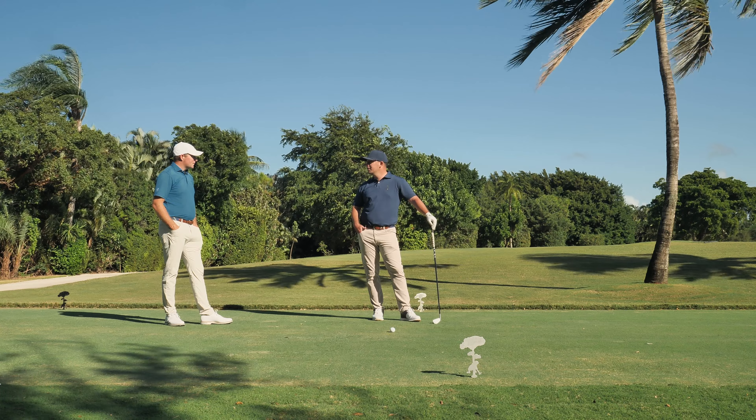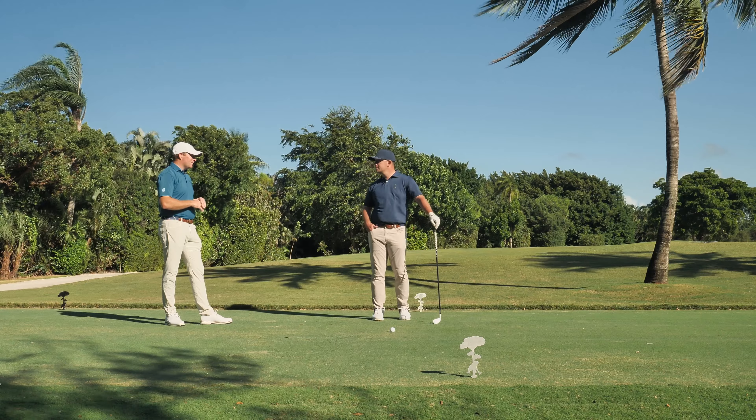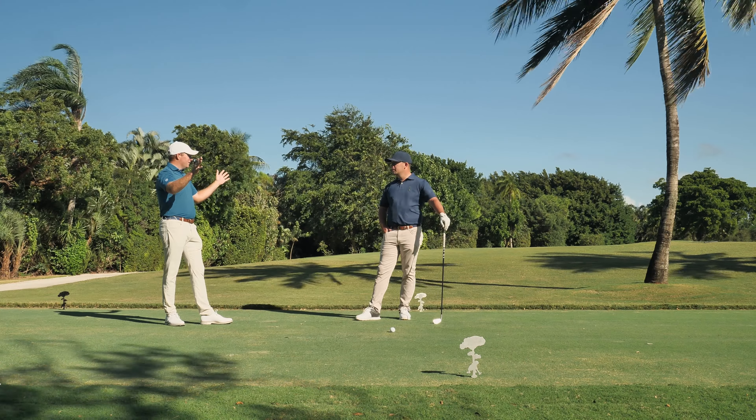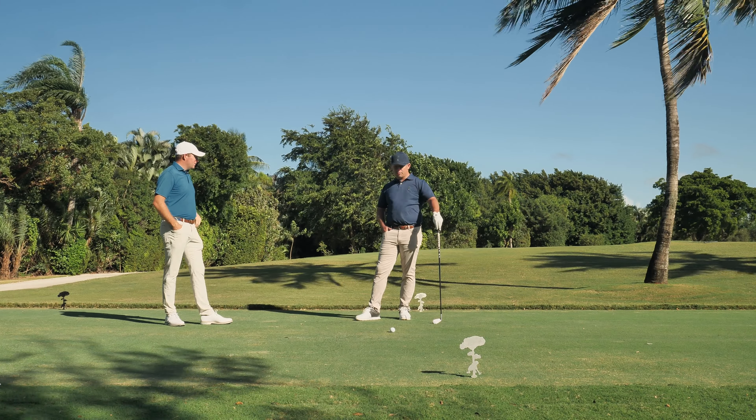We're also into the prevailing wind here — that east wind often in our face, making the dispersion pattern get a little bit wider when we hit the ball up in the air. Do you ever consider hitting something lower to maybe get it on the ground sooner? Yeah, absolutely.